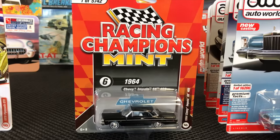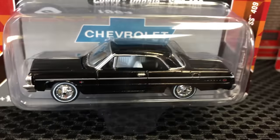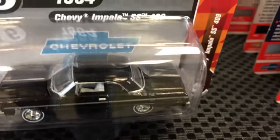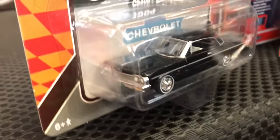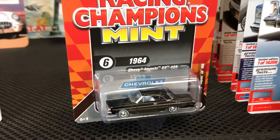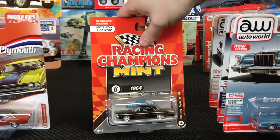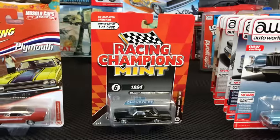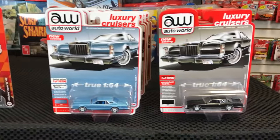Lastly in Racing Champions, the 1964 Chevy Impala SS409 in black — always a popular release. It's got white seats, a black dashboard, a lot of chrome wheels that play off the black really nicely. That's the last Racing Champions Mint release. Now for the final 1/64th — Auto World 2021 Release 4.